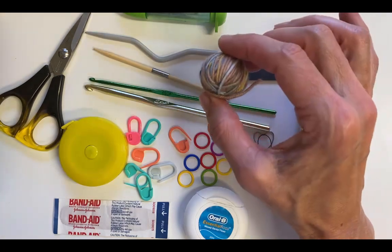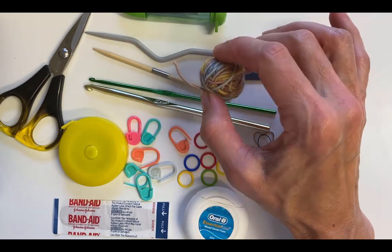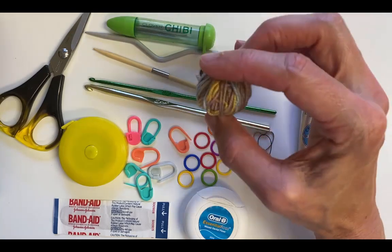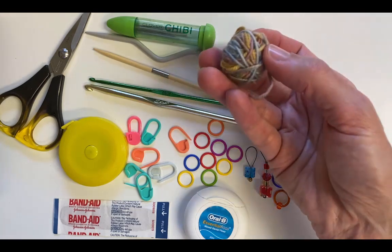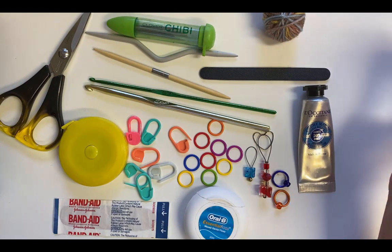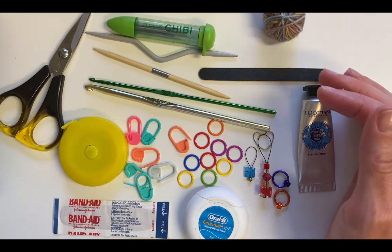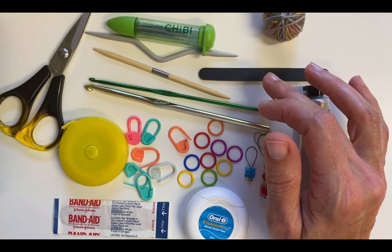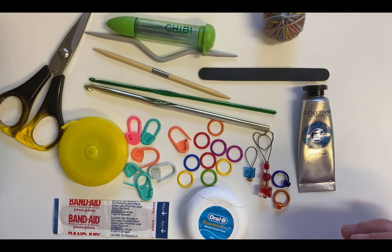The other thing I keep is waste yarn. If I'm knitting a top-down sweater and I get to a point where I need to take off the stitches for the sleeves, I usually put them on some smooth thin waste yarn — this is just some four-ply fingering weight yarn; you just don't want anything too fuzzy. I also keep an emery board just in case I've snagged or broken a nail, which will end up catching on your knitting.